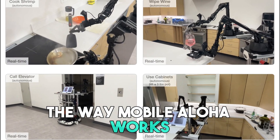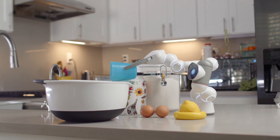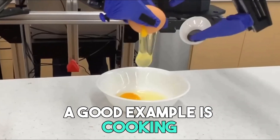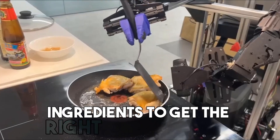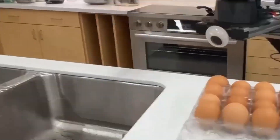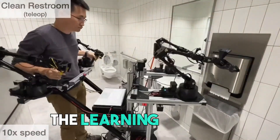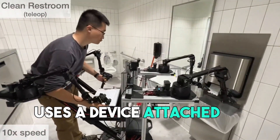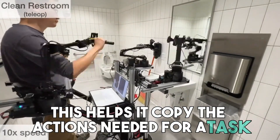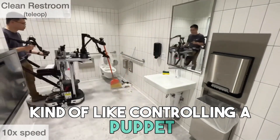The way Mobile Aloha works is a cool mix of robotics and AI. The system is built to do tasks that need skill, which are usually hard for robots — a good example being cooking, like mixing ingredients to get the right smell and taste. When shown how to cook, Mobile Aloha tries to learn the steps needed by watching a person cook and getting data from them. The learning process uses a device attached to the back of the robot, helping it copy the actions needed for a task — kind of like controlling a puppet.